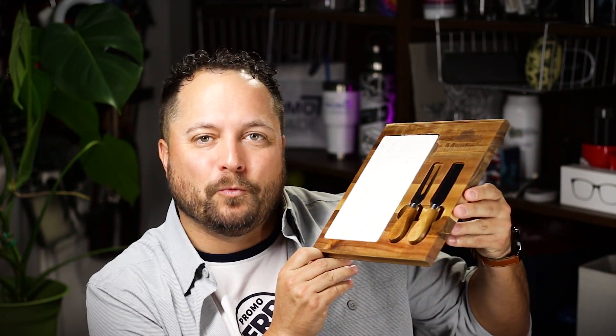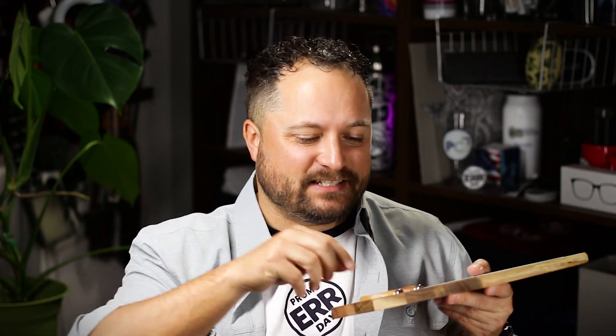Thanks for watching our quick little video on the Carson four-piece wood cheese set from Logomark. Make sure you go to promocorner.com to find products that you or your customer can use every day. Seriously, they're just sitting at their desk — your customer's like, 'I'm gonna have a nice little charcuterie at my desk!' I love that person for giving it to me — I need to give them a call and give them more orders.